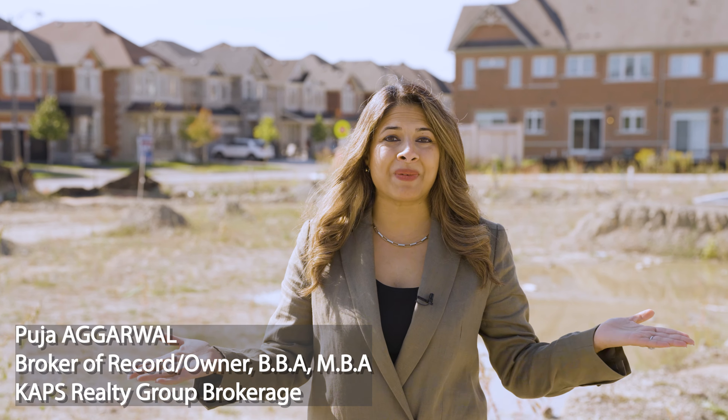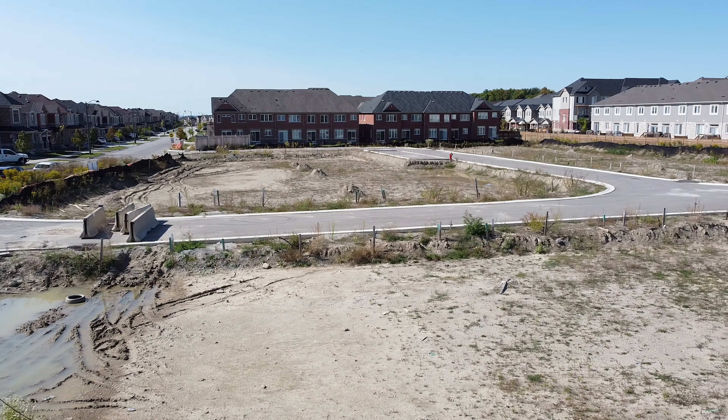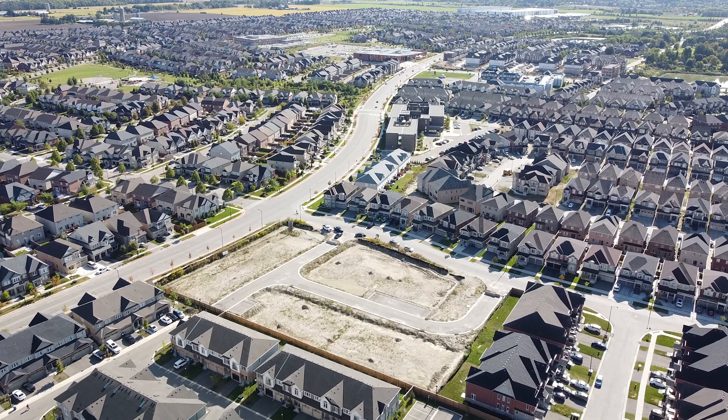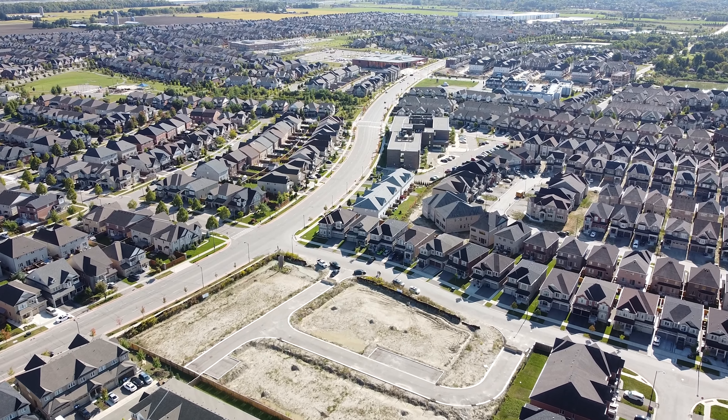Hi everyone! I'm excited to be on site today and share with you a brand new 32 townhome subdivision that we will be launching next month called Caledon Towns. Caledon Towns is in South Caledon in an area called Strawberry Fields, and what's so exciting is that it's an infill development within an existing neighborhood, so you literally have everything at your doorsteps.